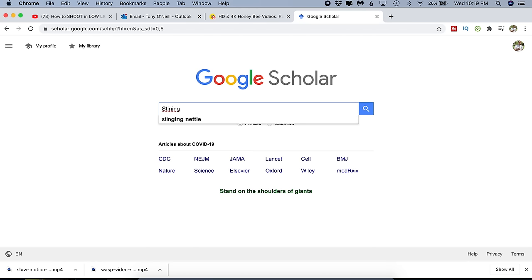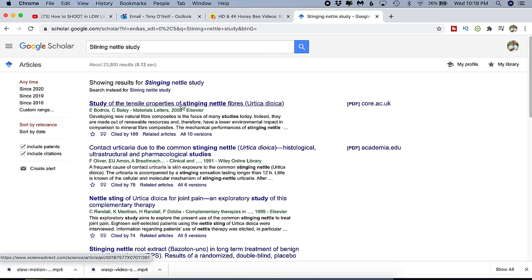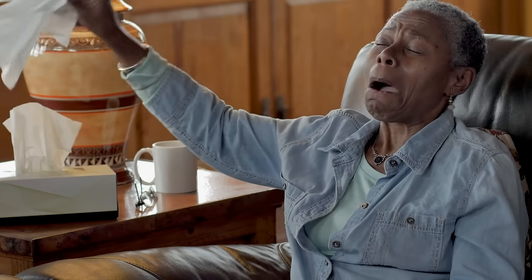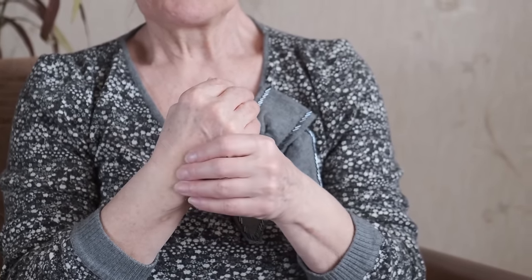Stinging nettles have been studied extensively over the last ten years. A simple search on Google Scholar will show you study after study about all the health benefits associated with stinging nettles. Some of them are: number one, it can help control blood sugar levels; number two, it can be used as a treatment for hay fever and help control its symptoms; number three, it can be used as a flush to clear out the urinary tract; number four, it contains anti-inflammatory properties, so it can help with arthritis; and number five, it can help with gout, anaemia, and tendonitis.